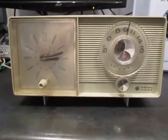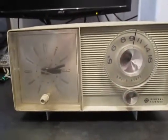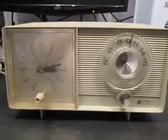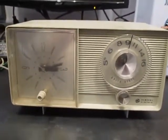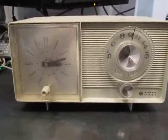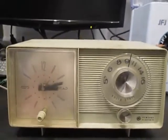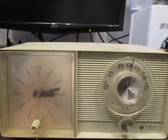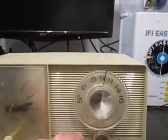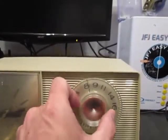Hey everyone, it's Rob at Mr. Robot Shop. I wanted to show you an AM alarm clock radio that I had as a child back in the 1970s. It was made by General Electric, and as you can tell, it's an analog clock on the left here. You've got your volume control right here as well as your dial.